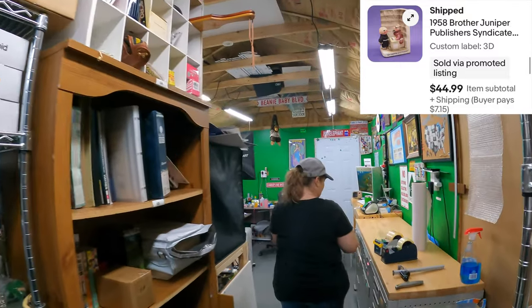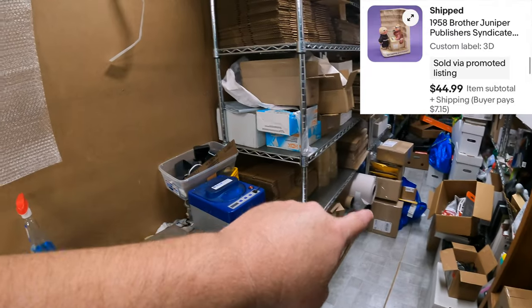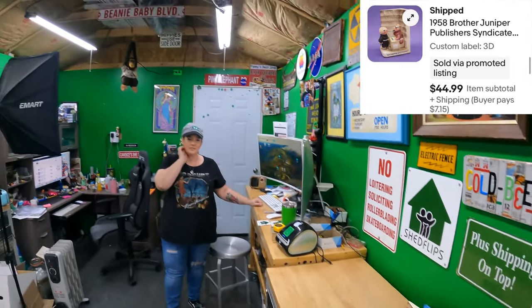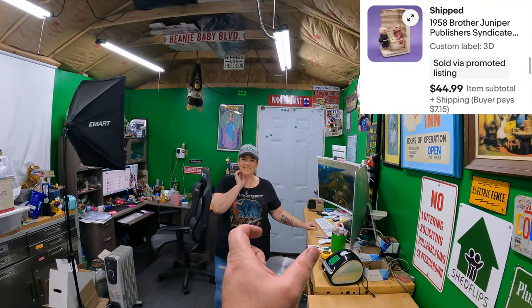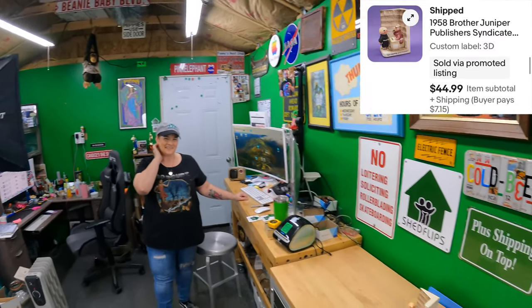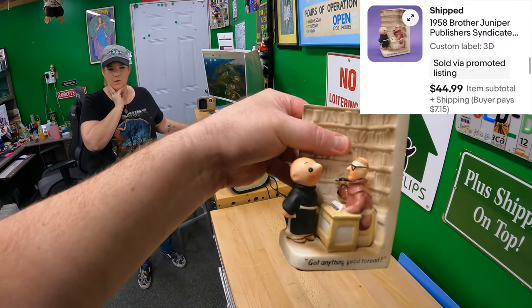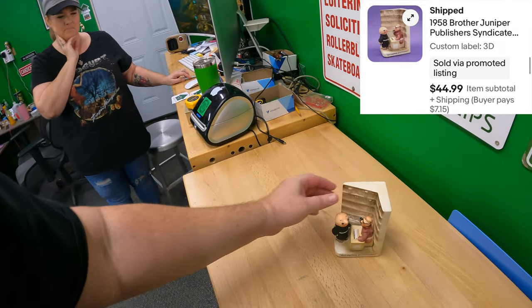I'm stepping around a bunch of packages - that's all the stuff I've packed already. The pile in the aisle. We picked Brother Juniper up at an estate sale a few weeks ago and it sold for $44.99. That's a good one.